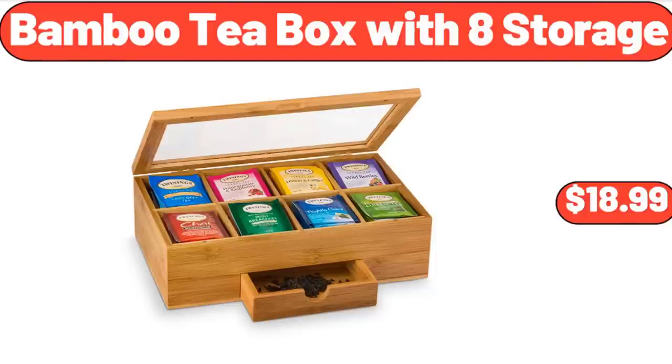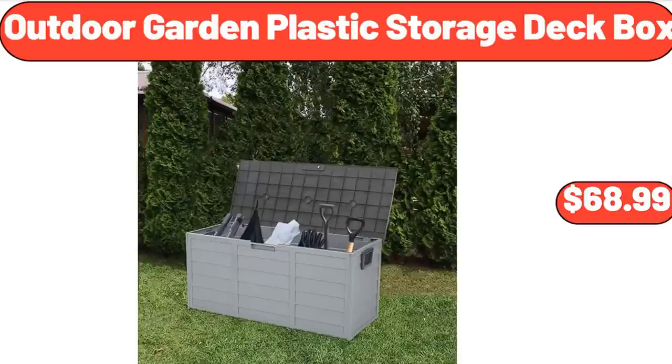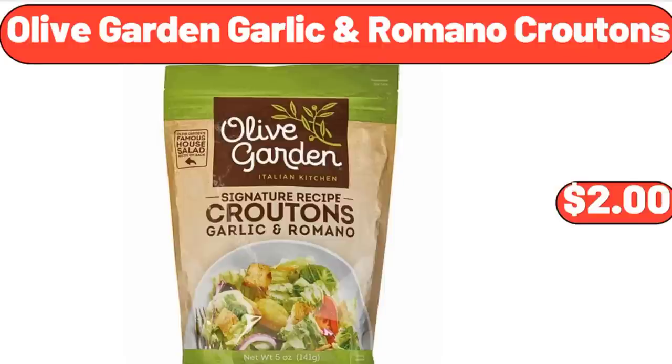Bamboo Tea Box with 8 Storage, $18.99. Outdoor Garden Plastic Storage Deck Box, $68.99. Olive Garden Garlic and Romano Croutons, $2.00.